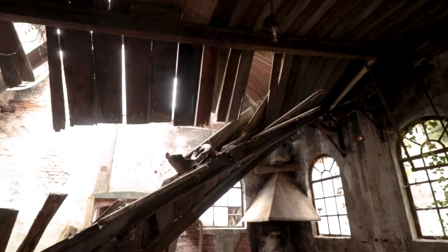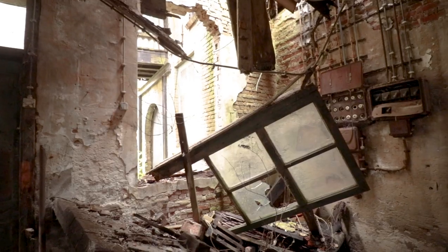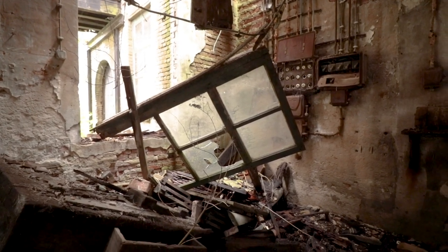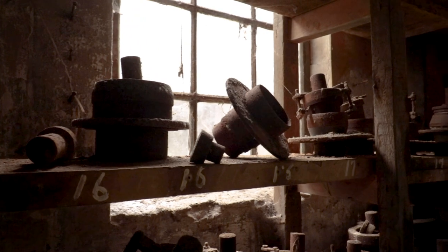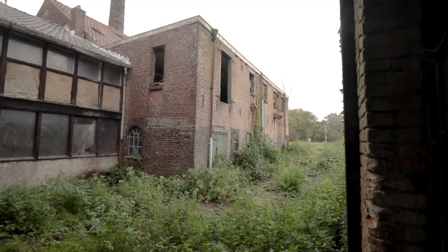How long this scenery will exist isn't looking too good, looking at the already collapsing roof. But let's leave behind this stunning room and continue our exploration.